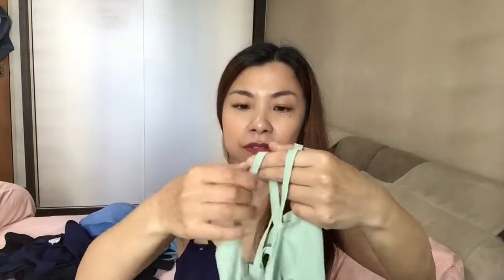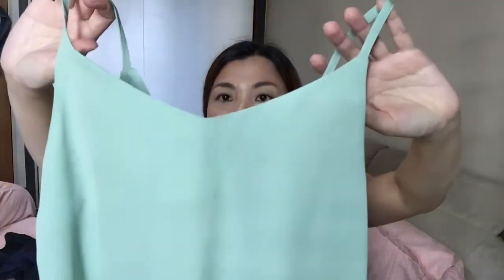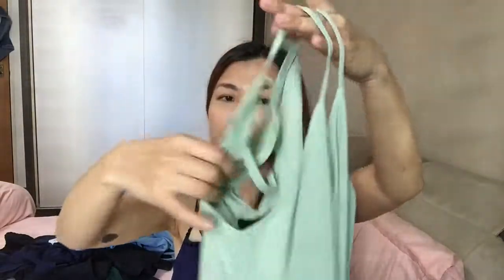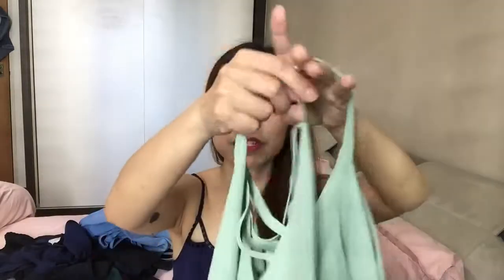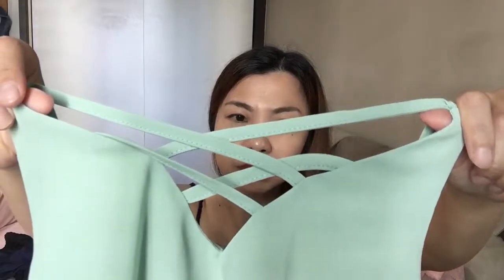The last top I got is from Irora — it's a pastel green spaghetti strap V-neck top with crisscross details at the back. It's simple but very cheap — it was on offer for only $10.